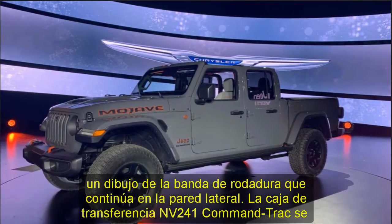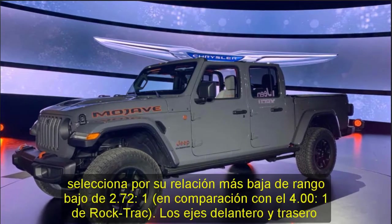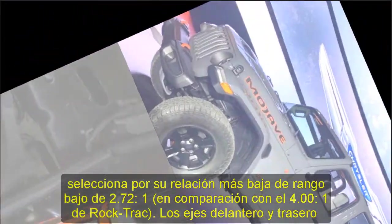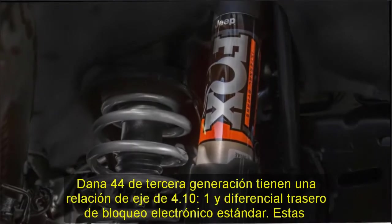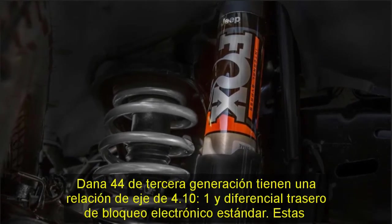The Mojave's off-road plus button tailors throttle, transmission shift points, and traction control parameters for peak performance at higher speeds on sand terrain, as well as during low-speed rock crawling. Pressing the off-road plus button also enables the rear differential lock in high range on the Mojave — a first for any factory Jeep.